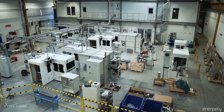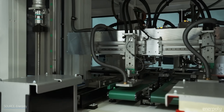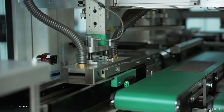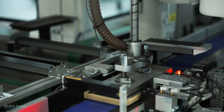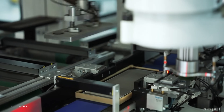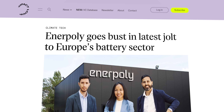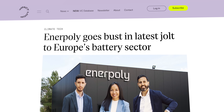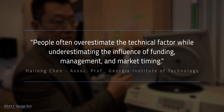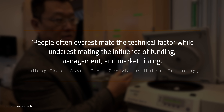In Sweden, Enerpoli opened a 6,500 square meter factory in 2024, aiming to supply 100 MWh of rechargeable zinc manganese dioxide batteries by 2026, claiming batteries could last up to 20 years made from minerals mined in Europe. But in July 2025, Enerpoli filed for bankruptcy after failing to secure new funding in a market saturated with cheap lithium-ion batteries. As Heilong Chen from Georgia Tech noted, people often overestimate the technical factor while underestimating the influence of funding, management, and market timing.